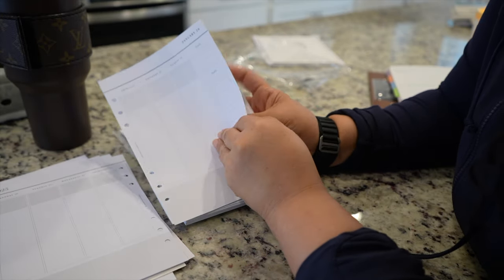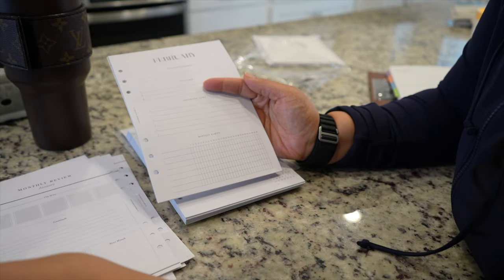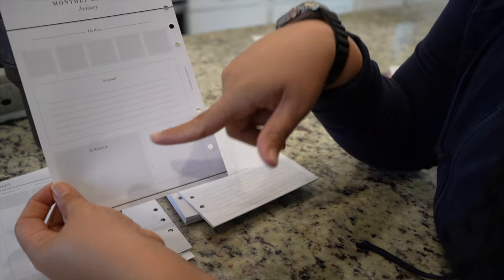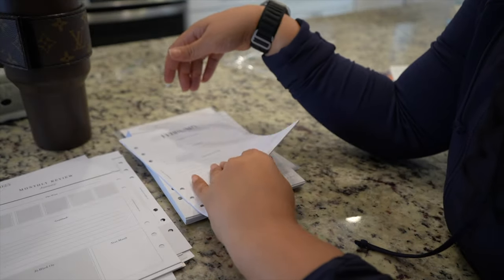We're not going to go through the entire year, but I just wanted to show you guys what the insert looks like. At the end it has the monthly review — the wins, the gratitude, things to work on, and then plans for next month. That's nice, I like this.